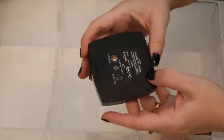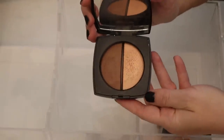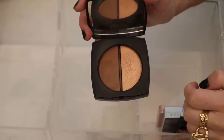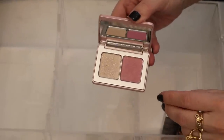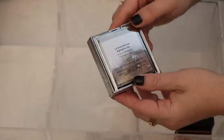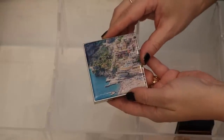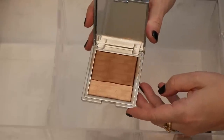Here is the Chanel Bronzer Highlighter Duo in medium — oh, I love this one, it's gorgeous. These are like baked powders, just stunning. I love the tone of both of these. And then I have a mini Diamond and Glow Compact from Natasha Denona — I probably stuck it in here because I had a bunch of duos. Here is the Chantecaille La Serena Bronzer Highlighter Duo. I loved this collection so much, and this product is just stunning.